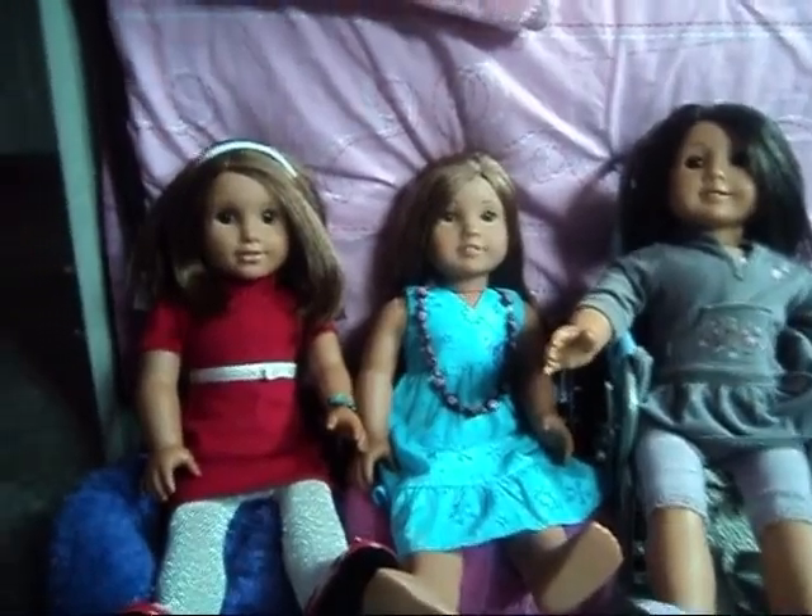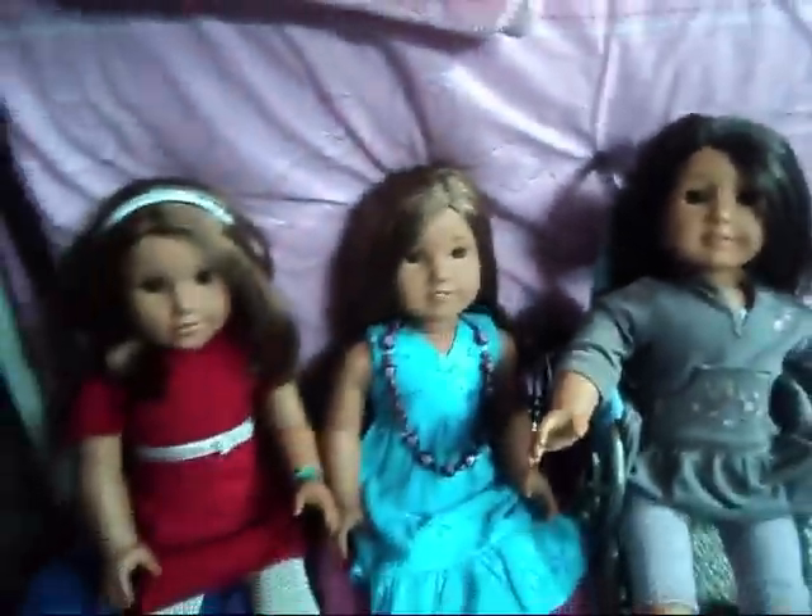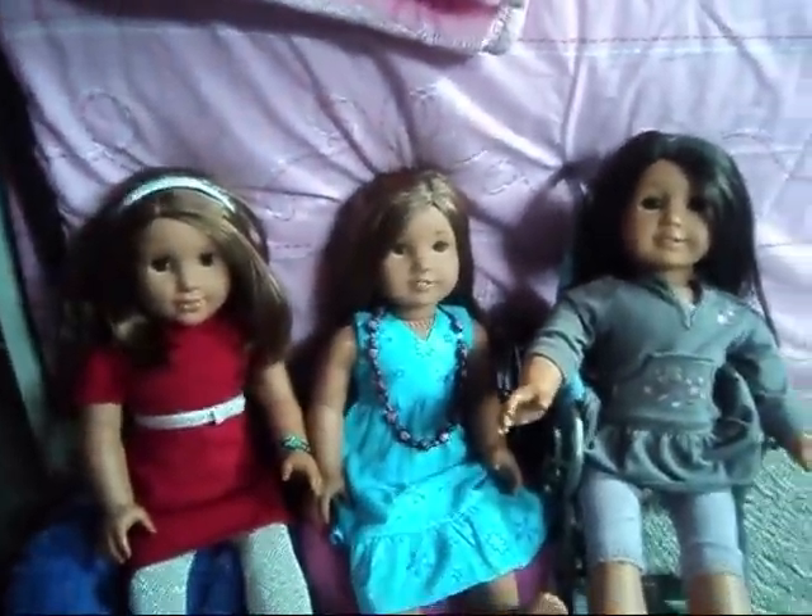Hi, this is American Girl 32112 here with Carly, Kaelin, and Bella, and we are going to give you a tour of their house.